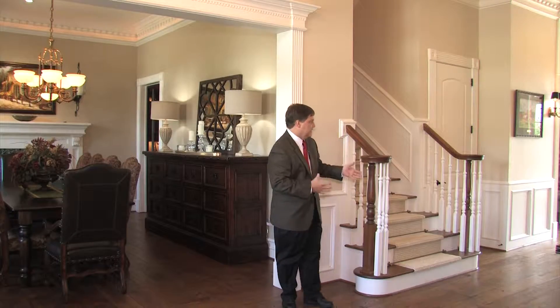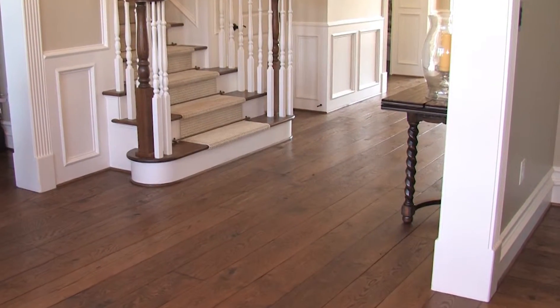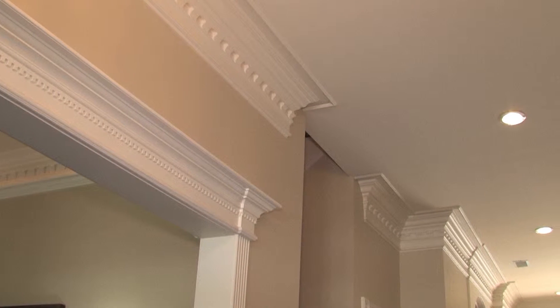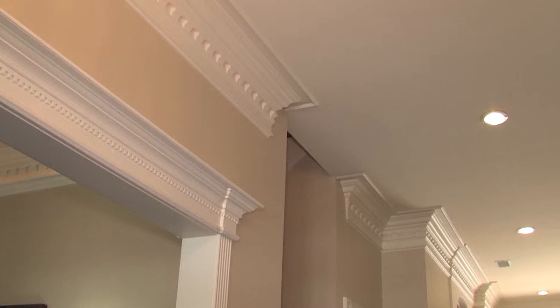The moment you walk into this home, you see incredible architectural detail — from the white oak wood floors to the millwork of dentil crown molding and wainscoting.